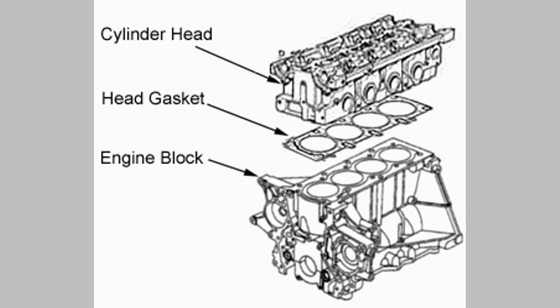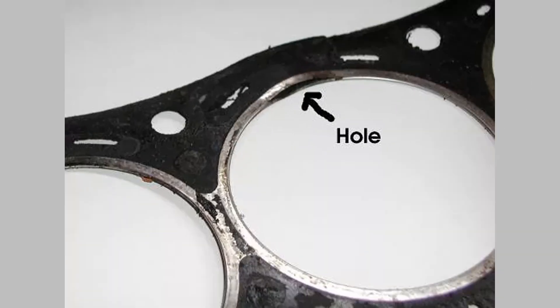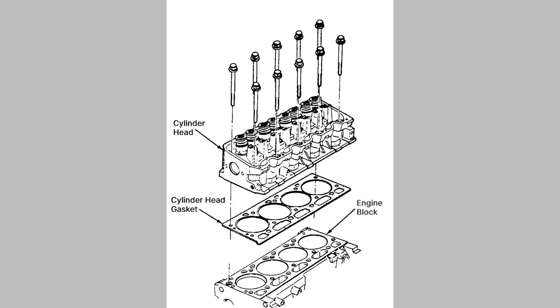Gasket issues can also manifest as engine misfires. When a gasket fails, it can disrupt the combustion process by allowing air or fuel to leak, leading to irregular engine firing, causing noticeable vibrations, rough idling, or even stalling. If you experience these symptoms, it's crucial to have your gasket inspected.